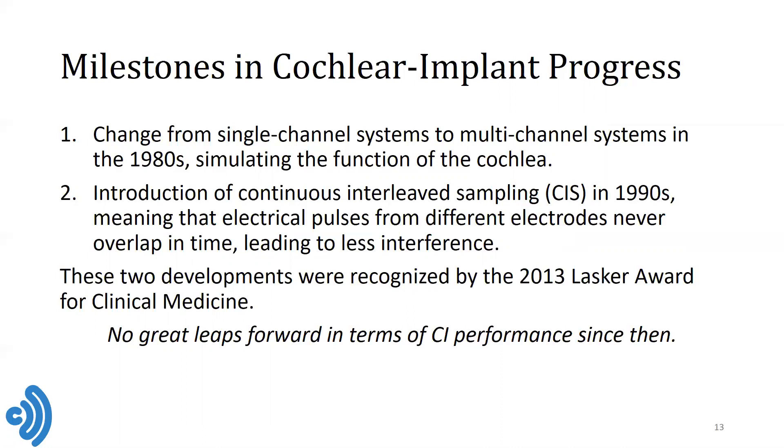Since the early 1990s, although many more people have received cochlear implants and the eligibility criteria have broadened so that more people qualify, overall the performance of cochlear implants hasn't undergone any great leaps. There's been a steady improvement overall, but nothing that's really been a revolutionary breakthrough in technology.